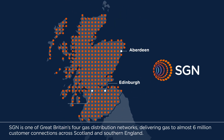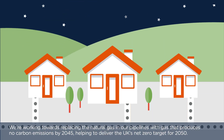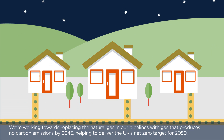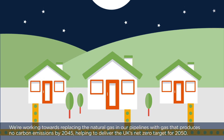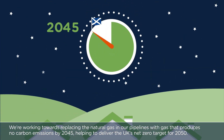SGN is one of Great Britain's four gas distribution networks, delivering gas to almost 6 million customer connections across Scotland and southern England. We are working towards replacing the natural gas in our pipelines with gas that produces no carbon emissions by 2045, helping to deliver the UK's net zero target for 2050.